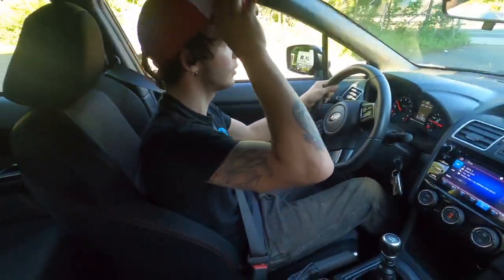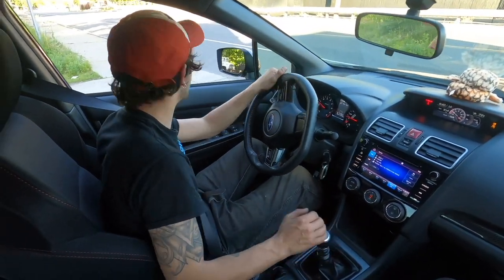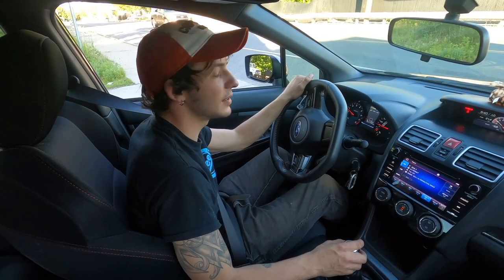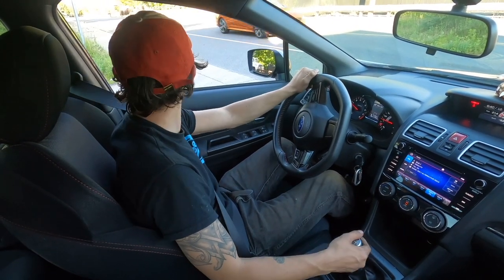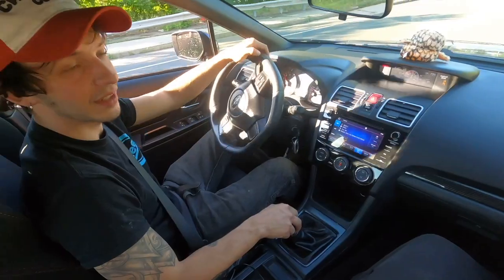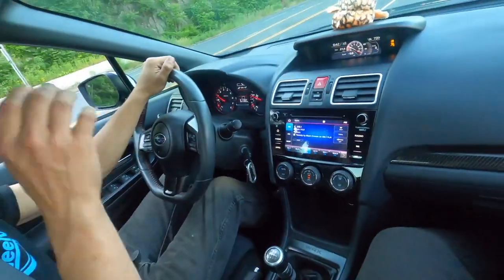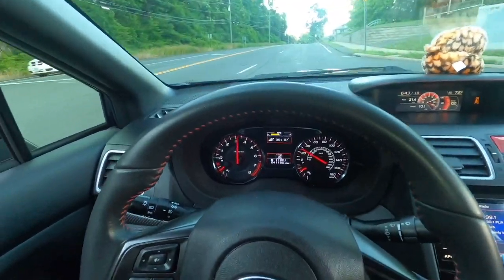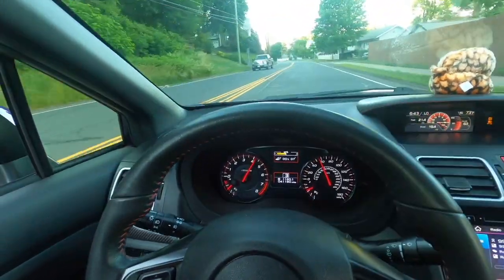Shifted it into first — it's pretty smooth, pretty easy. You don't have to really push it forward or backward like some cars. The pedal is nice and smooth too, it's not really hard. You don't have to let the clutch grab abruptly — it's just nice and slow. After this light I'm going to open it up a little bit to show you how quick she gets.